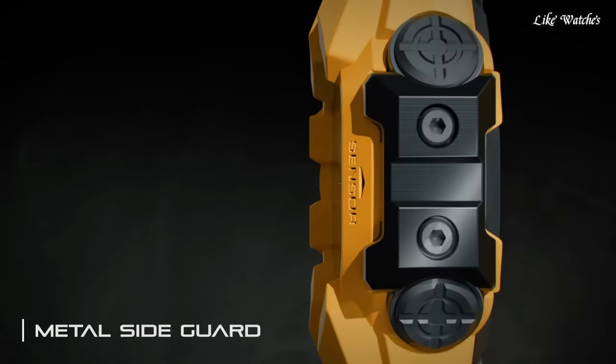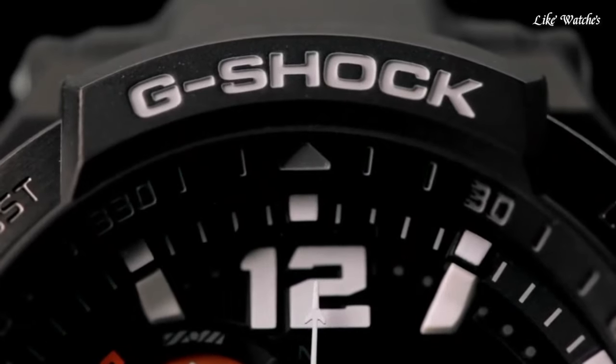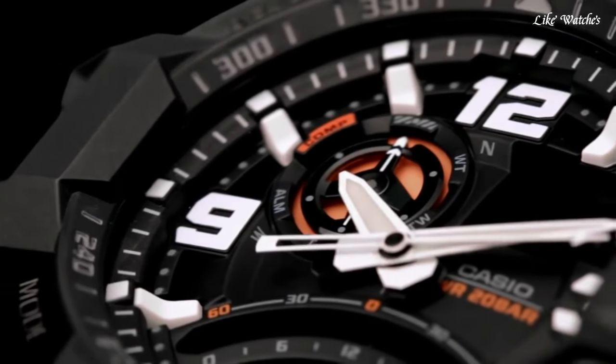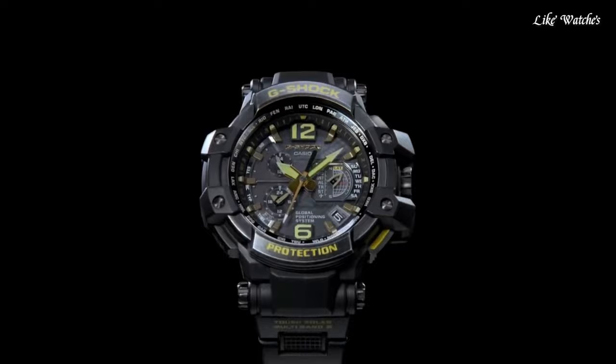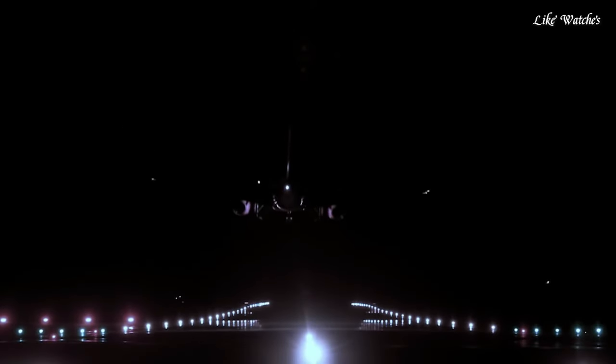Hello guys, today I will show you the best Casio G-Shock Forever watches, based on specifications. Please subscribe to my channel for more videos, and if you have any questions, please comment in the comment section.